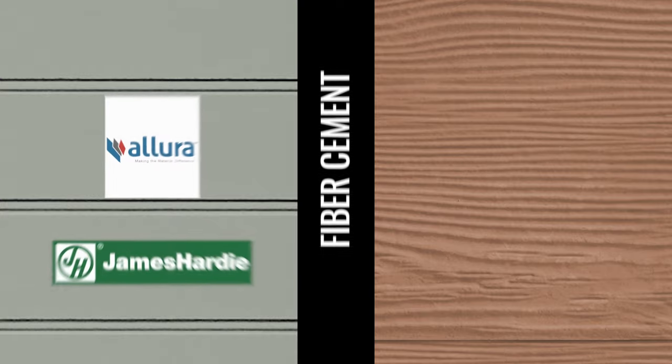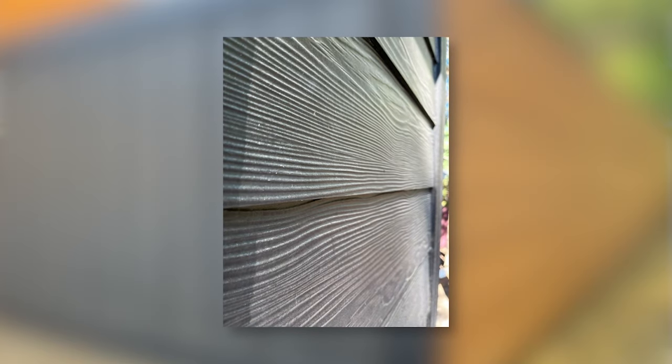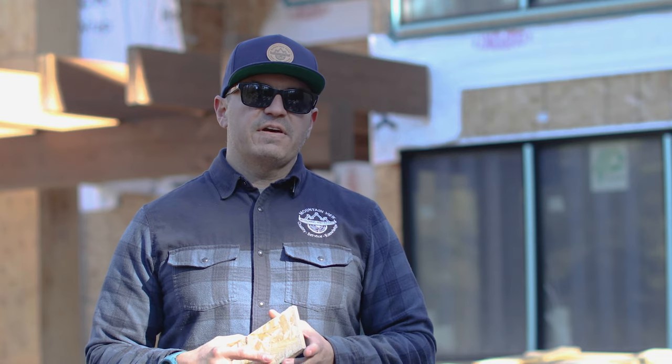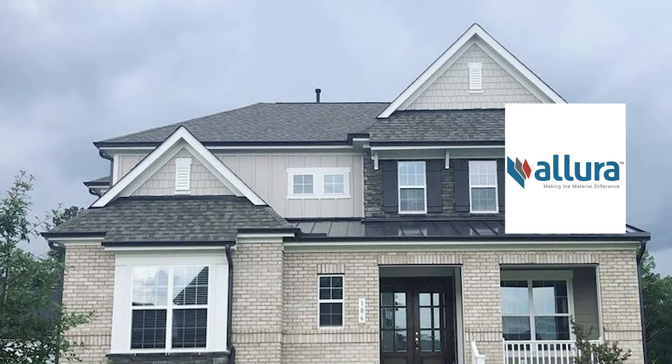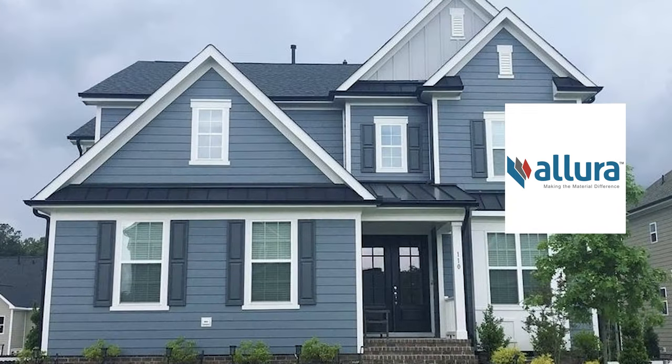From natural wood siding we're going to move into fiber cement siding. Fiber cement siding has been gaining more and more popularity over the past decade and a half strictly because of its durability. Not only is it very durable, but it also has another unique factor: it is non-combustible. When you put this product on your house, you can rest assured that should a fire start, the flames are not going to spread through it as quickly as they would with natural wood, engineered wood, or vinyl siding. Fiber cement siding is also very popular due to its affordability, availability, and wide color spectrum that allows your house to have a unique exterior compared to others on your street.